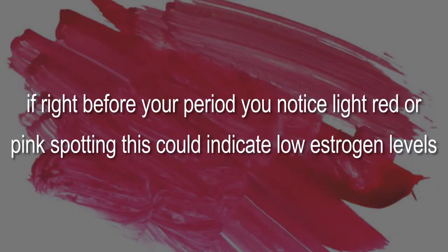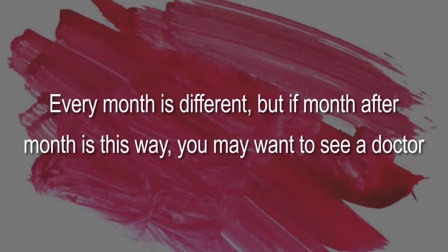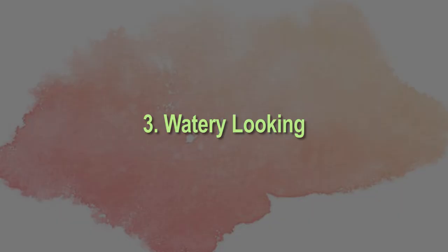Two: pink color. If right before your period you notice light red or pink spotting, this could indicate low estrogen levels. Every month is different, but if this happens month after month, you may want to see a doctor.